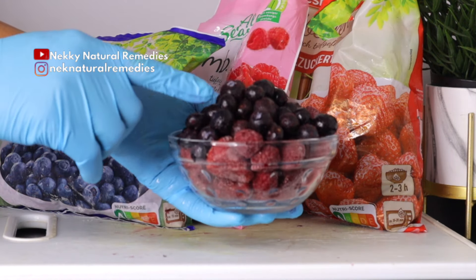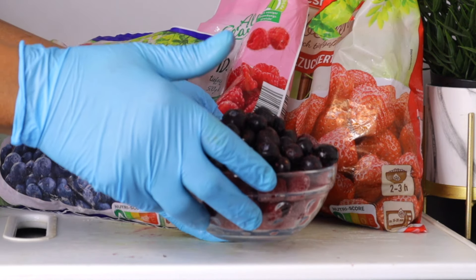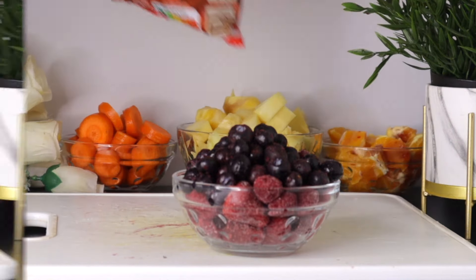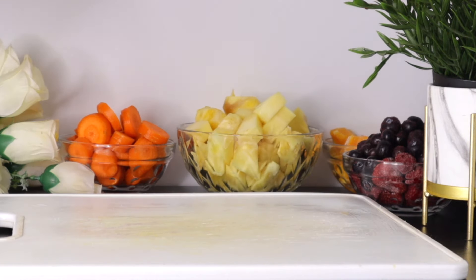Blueberries are the stars of the show, but raspberries, blackberries, strawberries, and citrus fruit are all excellent options for eye health. Apart from improving our eyesight, blueberries also help to prevent heart disease and high blood pressure. The measurement I use here is about one and a half cups of this mixed berries.